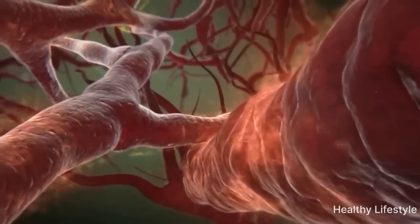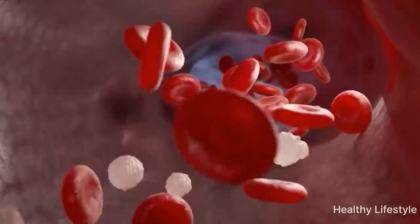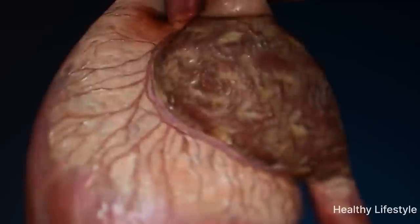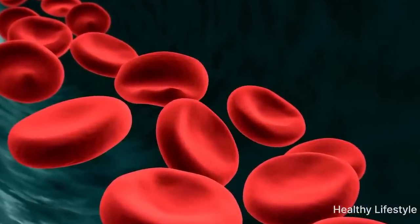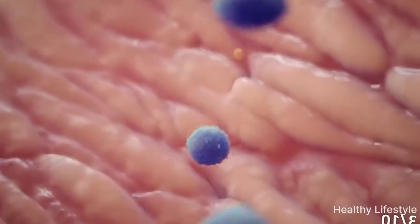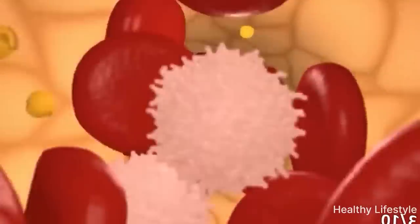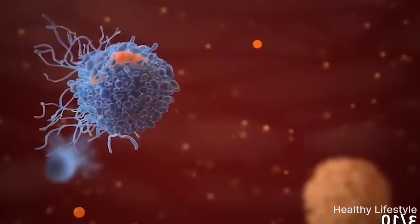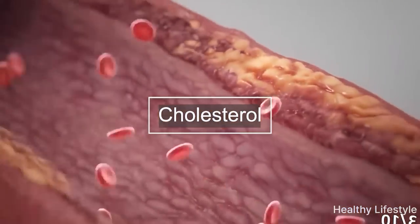Today we're going to talk about foods that help prevent and dissolve blood clots in blood vessels. Blood clots form inside blood vessels and threaten human life. When they break away from their place of attachment, the clot can get into the coronary artery and block its passage. If medical help is not provided in time, death is inevitable. A blood clot in a pulmonary artery is also extremely life-threatening. Many people don't even think about where blood clots come from and how to avoid them.